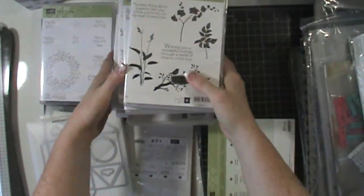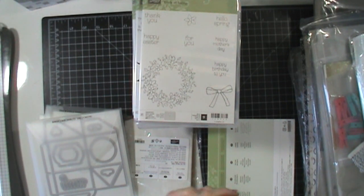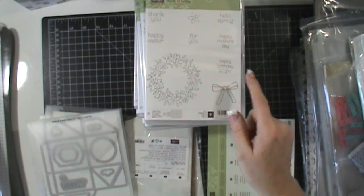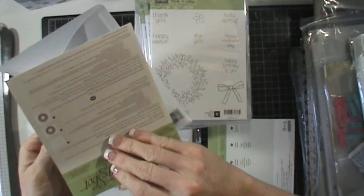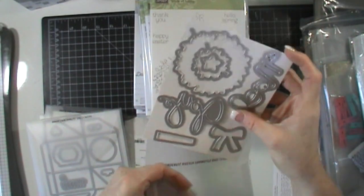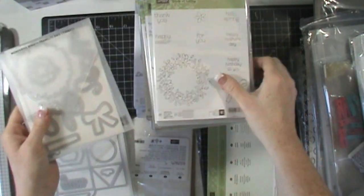Let's start with the stamp sets. I always get a pretty good amount of stamp sets — it's usually the biggest chunk out of the annual catalog. I got this one: the Circle of Spring. It actually goes with framelits we already have — the wonderful wreath framelits which coordinated with Christmas items and carried over to the new catalog. I hadn't gotten this framelit set before because I didn't get the stamp set in the holiday catalog, but this actually coordinates with it.